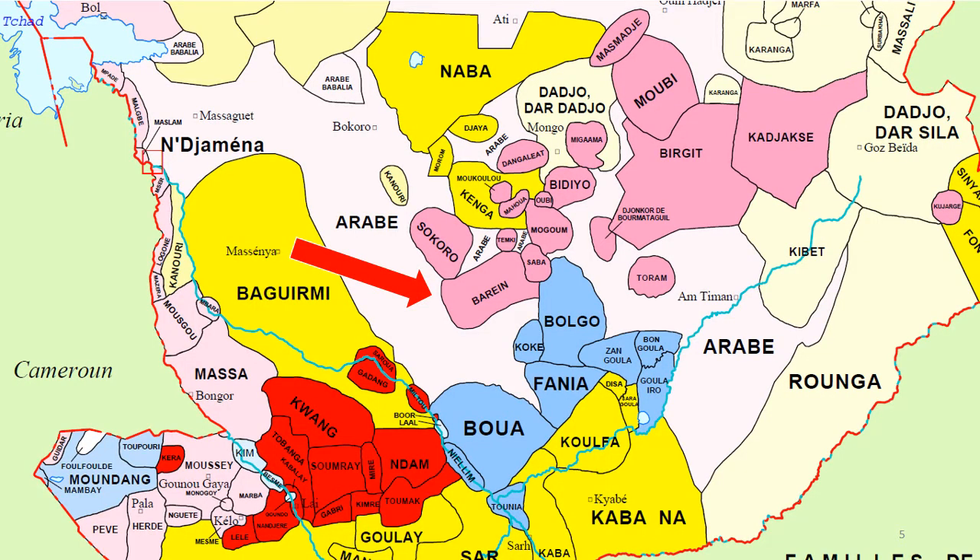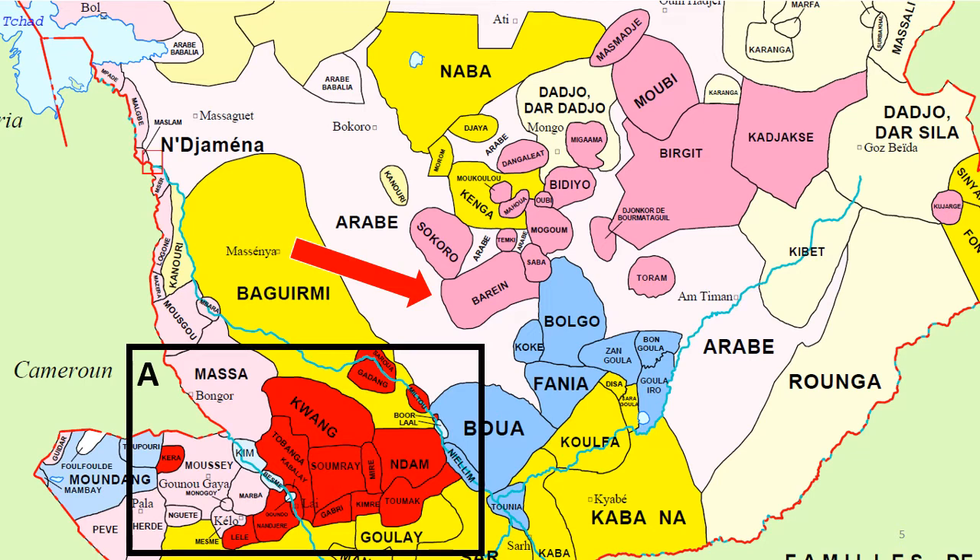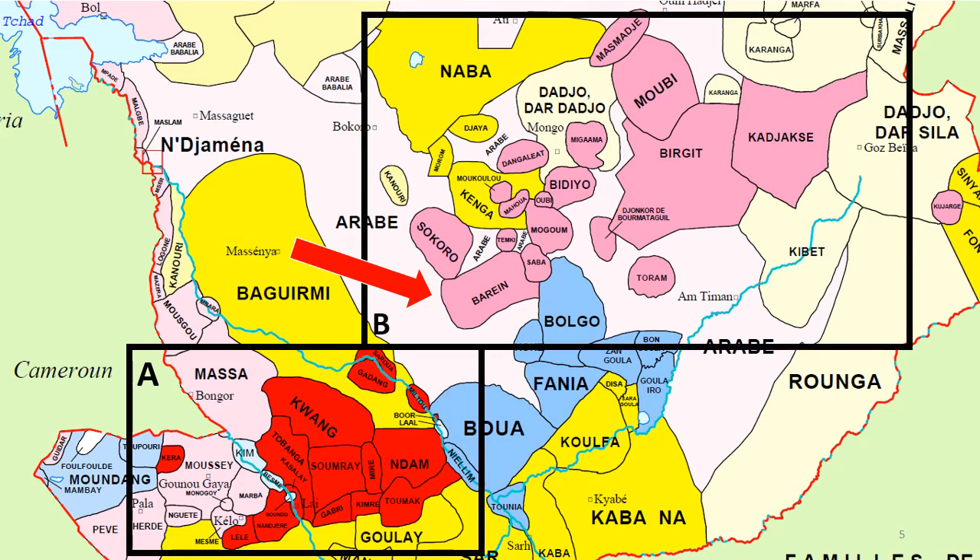Zooming in on a map of Chad, I can see that there are many languages spoken in Chad — over a hundred. The Bahrain language is marked with the red arrow. There are two subgroups of east Chaddic: the red languages of the A group or the Shari-Logon languages, and then Bahrain is in the B group, or the Ghera group of Chaddic languages.